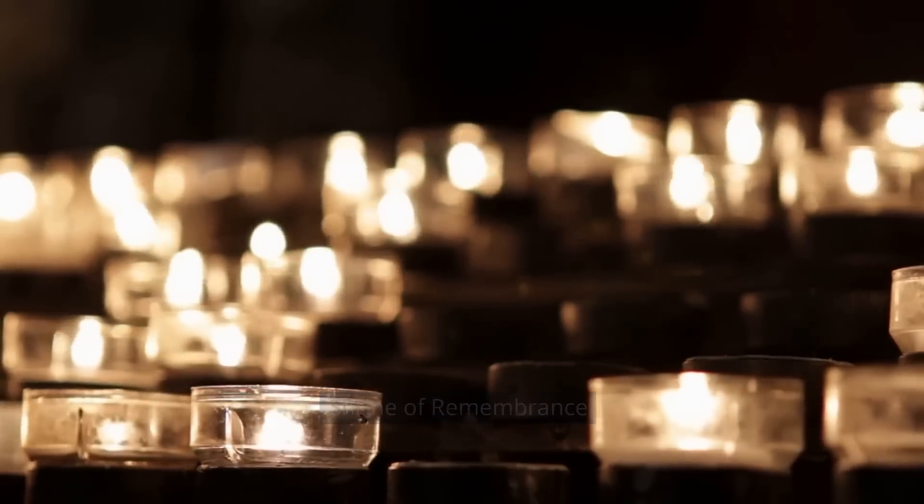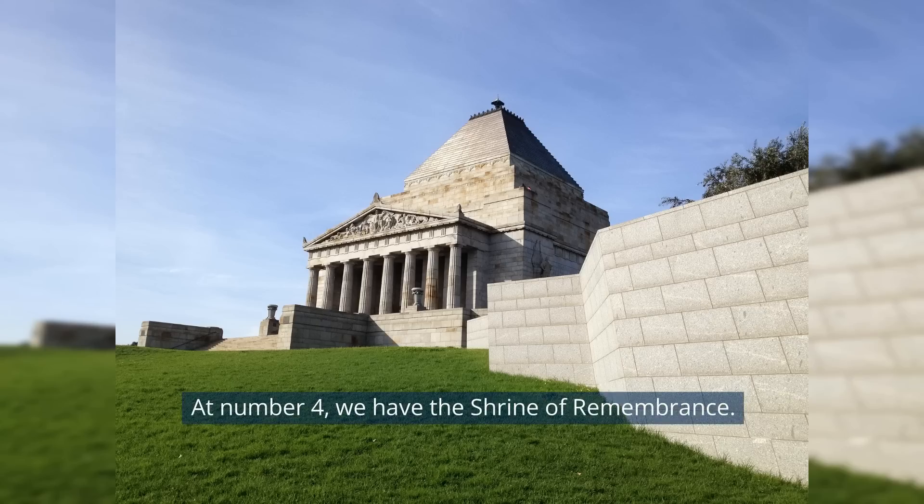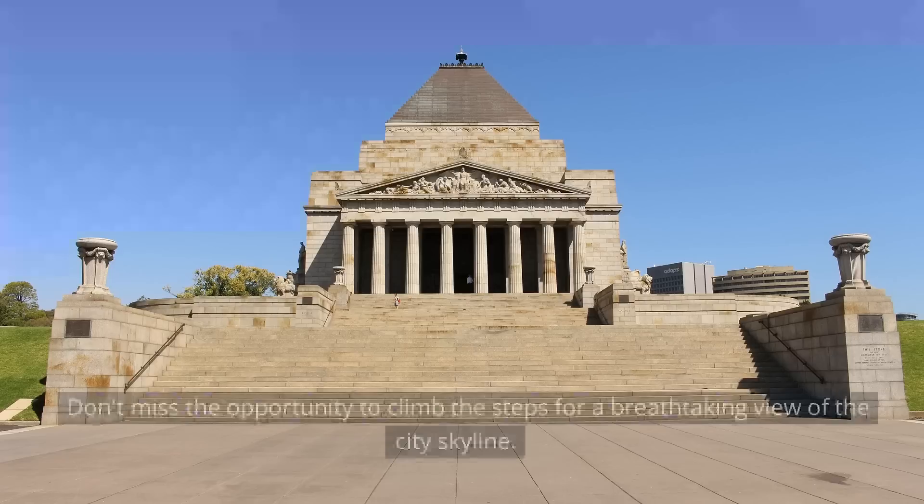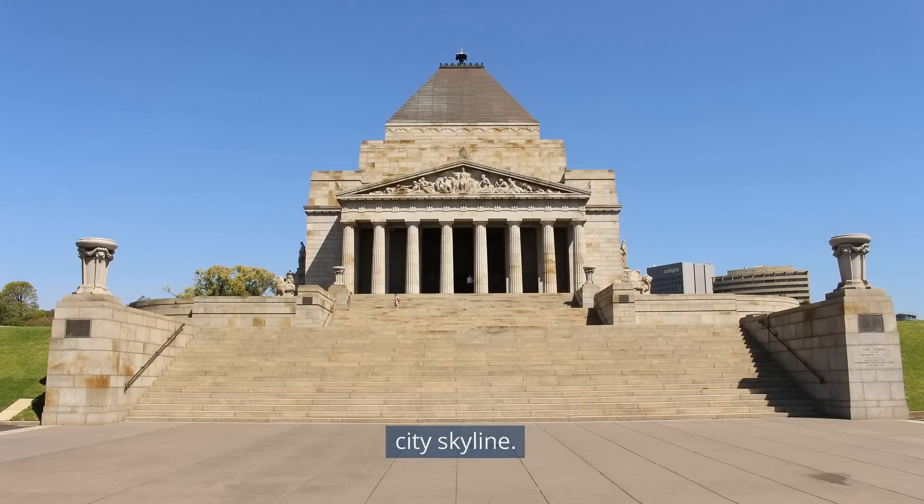At number 4, we have the Shrine of Remembrance. This iconic monument offers a deep insight into Australia's history, commemorating the sacrifices made by the nation's servicemen and women. Don't miss the opportunity to climb the steps for a breathtaking view of the city skyline.